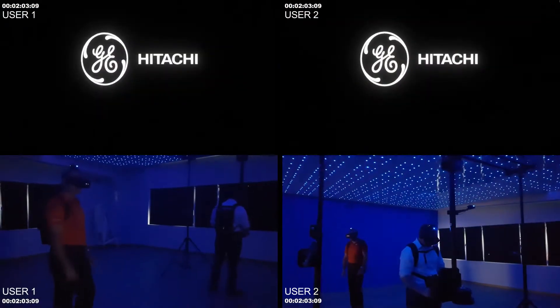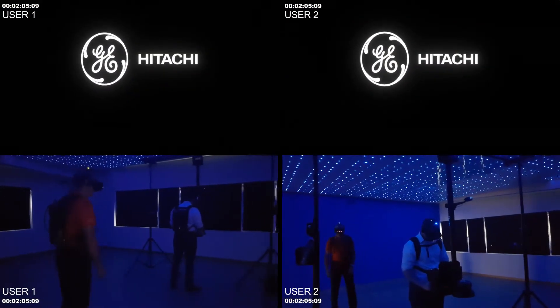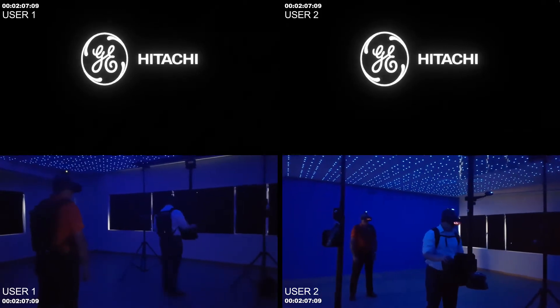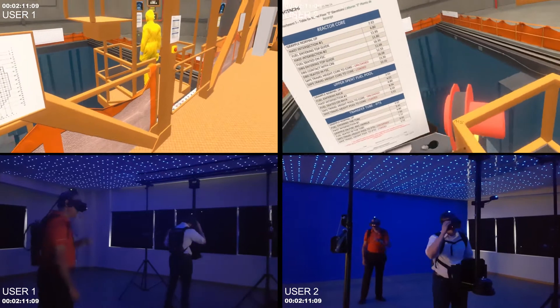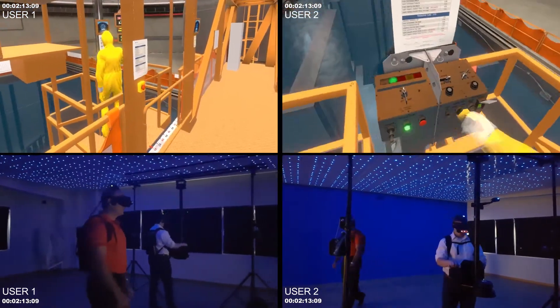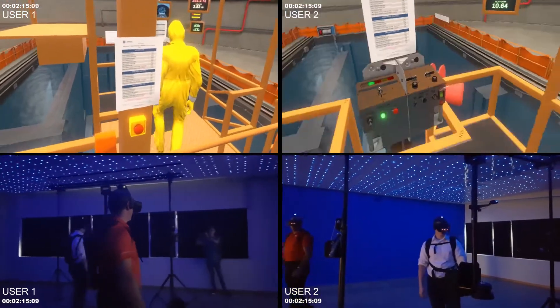Among others, some of the more important simulator characteristics are: it allows companies to digitize their training methodology, creating data which is used as feedback for continuous software improvement and to improve training processes for the future.